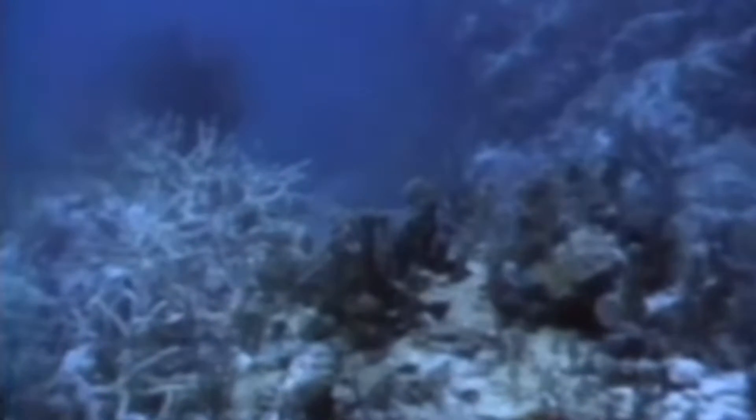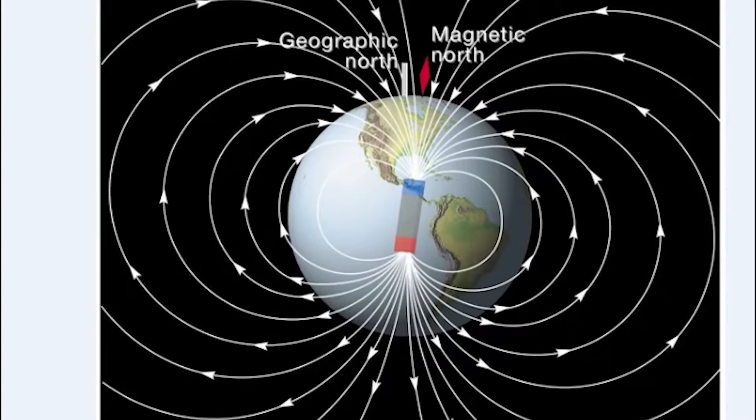Not only is new crust formed at mid-ocean ridges, but it dips back down again into the interior of the earth. The earth's magnetic field creates lines of invisible force that you can't see, but that your compass needle senses. The needle points north because these field lines emerge from the south magnetic pole and wrap around toward the north magnetic pole.